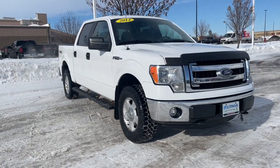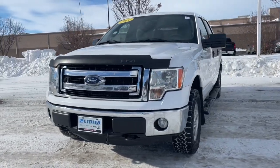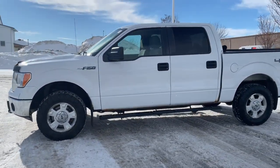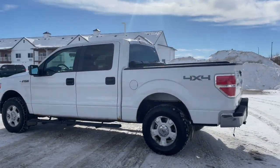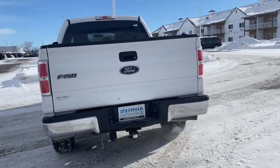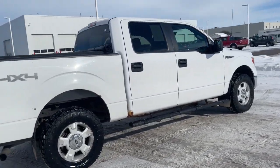Can you see yourself in the 2014 Ford F-150? With less than 200,000 miles on the odometer, this vehicle provides excellent value. Here's a hard-working Ford F-150, the light-duty, full-size pickup that leverages high-strength steel and military-grade aluminum alloy to bring you class-leading payload and towing capabilities.